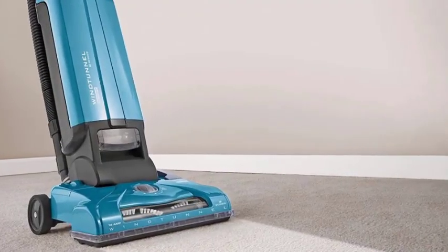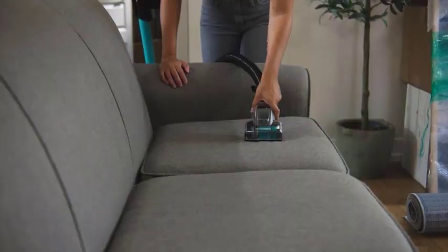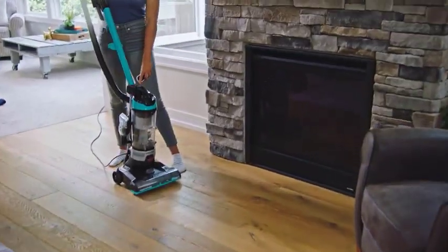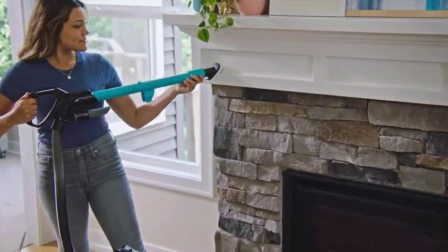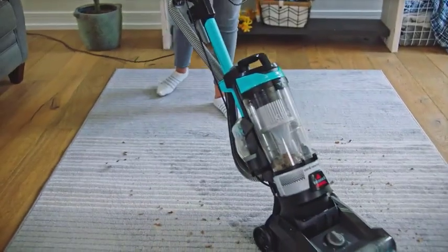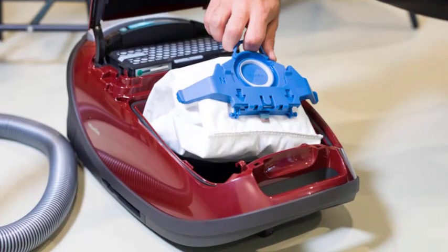Before we dive into the details, let's start with a brief overview. A bagless vacuum cleaner is a revolutionary cleaning appliance that eliminates the need for traditional vacuum bags. Instead of collecting dirt and debris in disposable bags, bagless vacuums use advanced filtration systems to trap the particles and store them in a removable container. This technology has transformed the way we clean our homes.